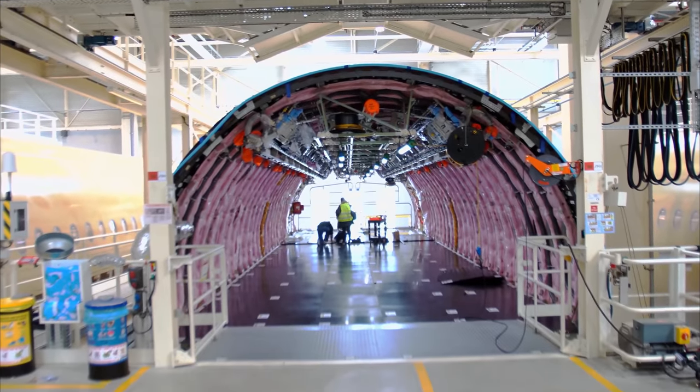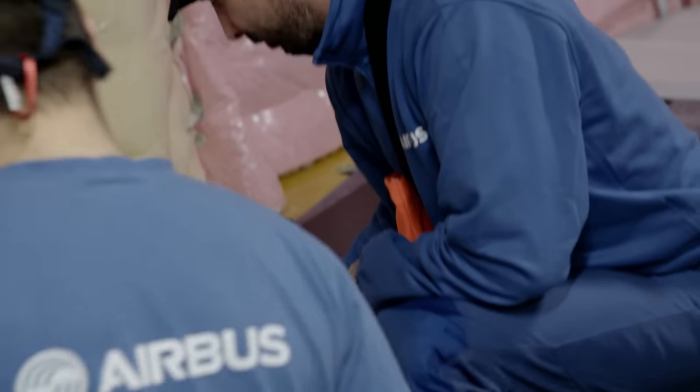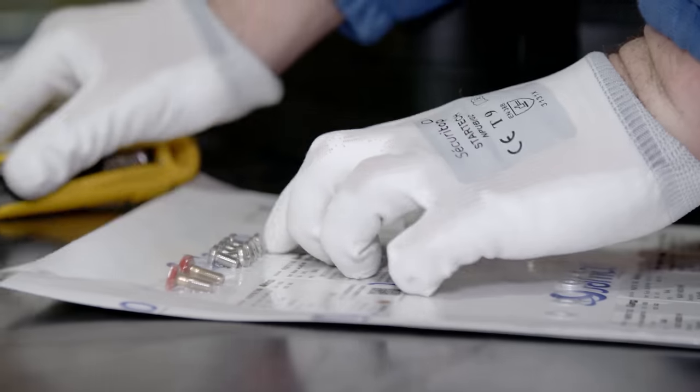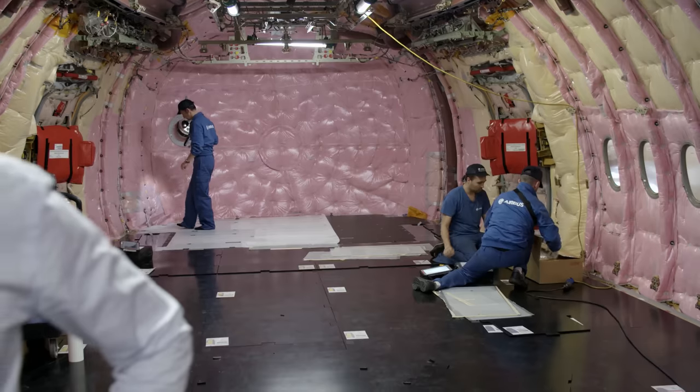In the tail section of a future A350, two workers make preparations for the installation of the galley — assembly instructions, individually packed screws. It all resembles a flat-pack wardrobe from a furniture store, but it's very different from screwing together an IKEA bookshelf. That would be great, but unfortunately it isn't like that.